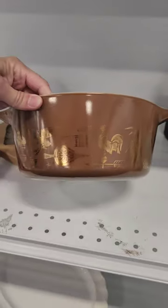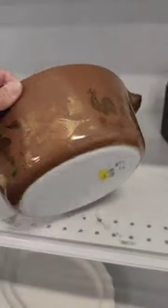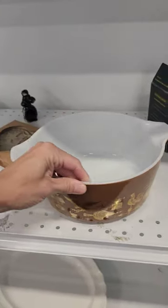Next I found this vintage Pyrex Casual dish. This is the early Americana print, but at ten dollars it didn't have a lid — it was only one of a three-piece set, so I left that.